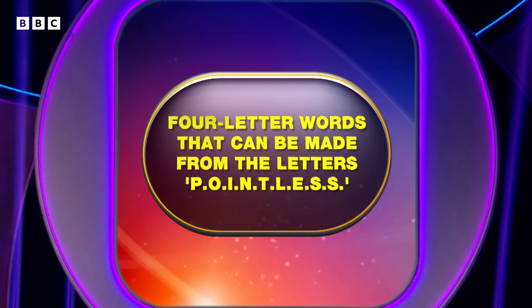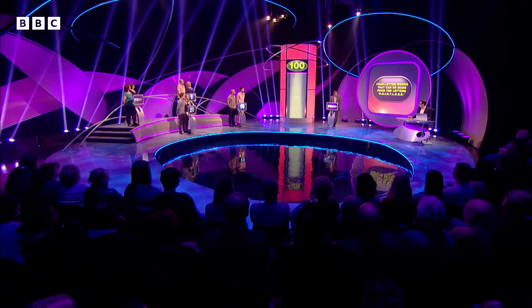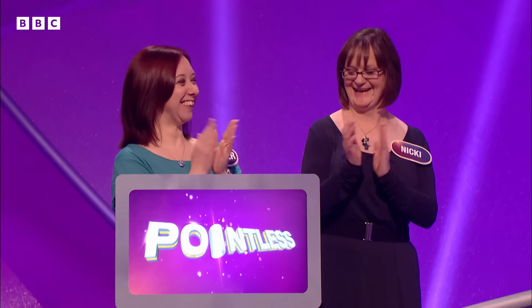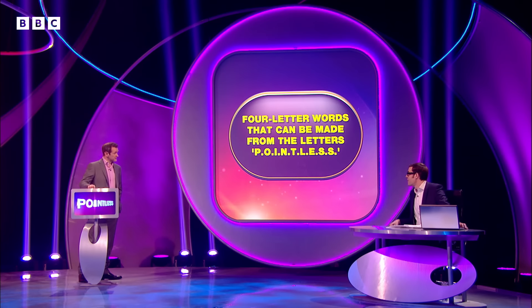Now then, Heather, welcome to the show. Four-letter words from Pointless. I can see a few. I'm going to go for Isle, I-S-L-E. They're very good, this lot. Isle, says Heather. Let's see if that's right. Let's see how many of our 100 people said Isle. Very well done. 20 is our high score, 1 is our low. 7 for Isle. Very well played. And Isle — you know what that means. Thank you very much.